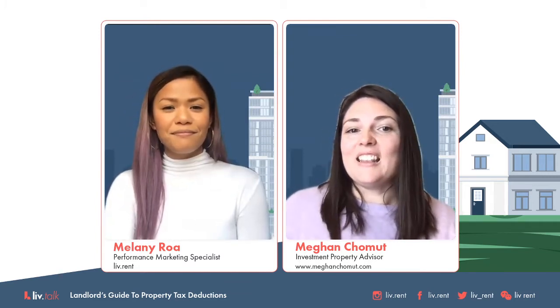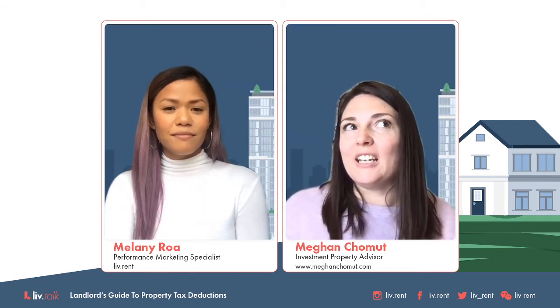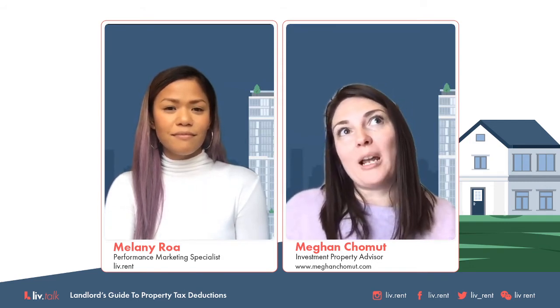From my own rental property, that really is a pretty good depiction of what happened for me as well. My tenants were able to collect those CERB benefit packages, which helped them to pay their rent on time.